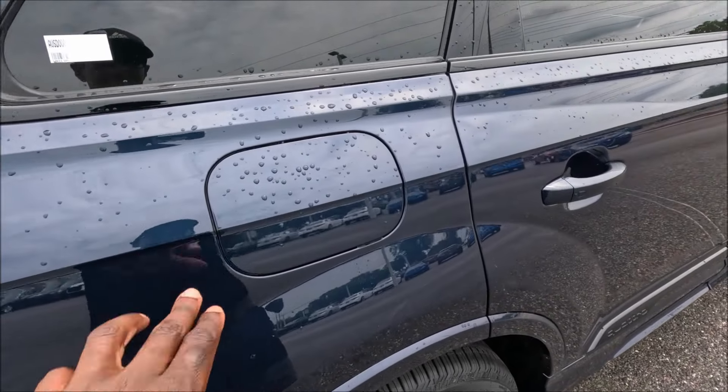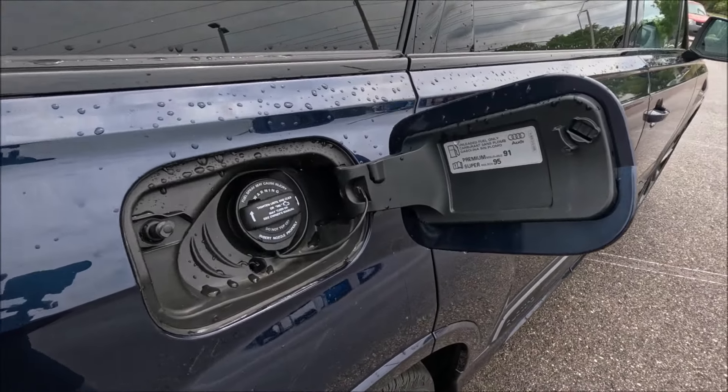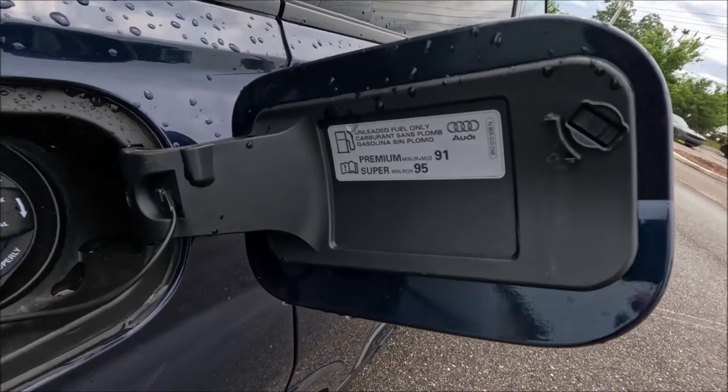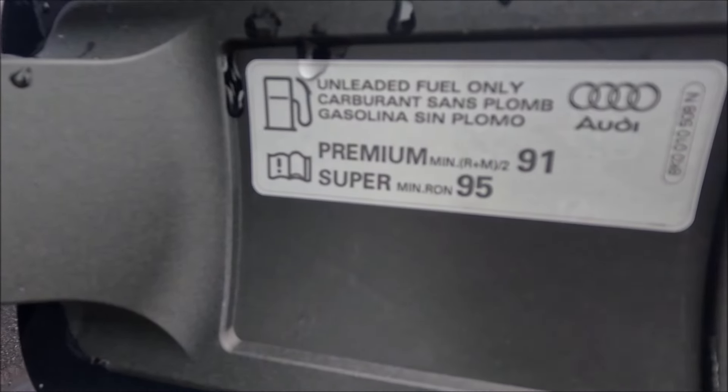When it comes to fuel economy, you're looking at 20 combined, 18 city, and 23 highway. It's probably best to put premium fuel on this thing, just to give it the right juices.